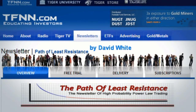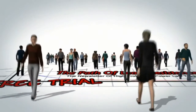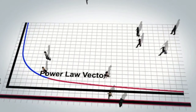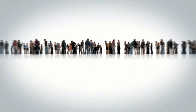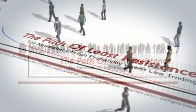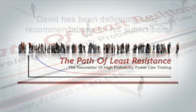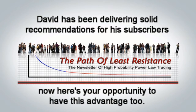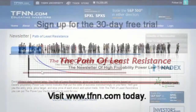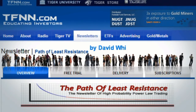The Path of Least Resistance is David White's daily trading newsletter. If you're looking for active trading ideas, now's a perfect time for a 30-day free trial to this powerful daily trading advisory service. David uses his years of trading experience to offer his subscribers trading ideas each morning, using a combination of equity trades along with options, and keeps subscribers up to date with intraday afternoon updates when warranted. Visit the front page of TFNN.com to start your 30-day free trial today.